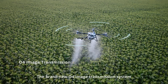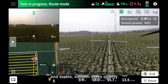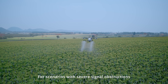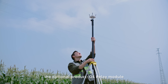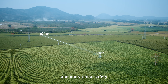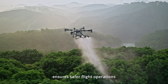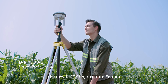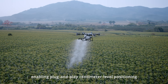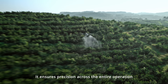The brand-new O4 image transmission system offers low latency, anti-interference capabilities, and stable smooth video quality. For scenarios with severe signal obstructions, the optional O4 relay module ensures stable video transmission and operational safety. Enhanced positioning accuracy ensures safer flight operations, with the new DRTK3 Agriculture Edition enabling plug-and-play centimeter-level positioning without the need to configure coordinates, ensuring precision across the entire operation.